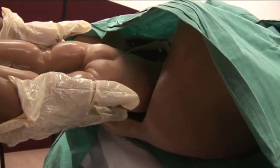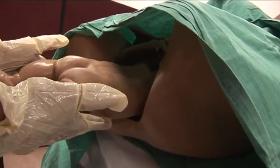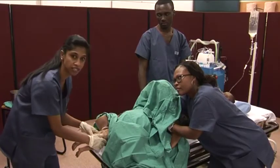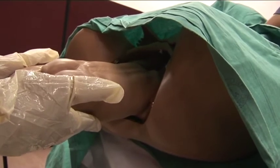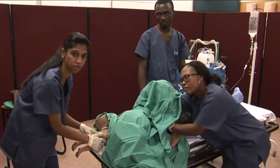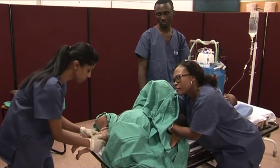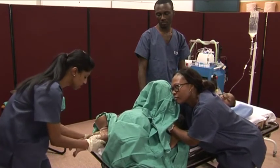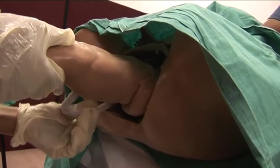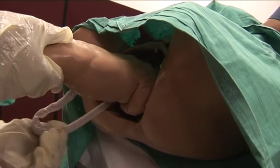The back is facing up. At this point you allow the breech to spontaneously deliver. The good thing is that the back is up — if the back was facing posteriorly, the chin has the risk of locking behind the pubic symphysis. At this point we can see that the umbilicus is visible. It is important to pull a loop of the umbilicus down.